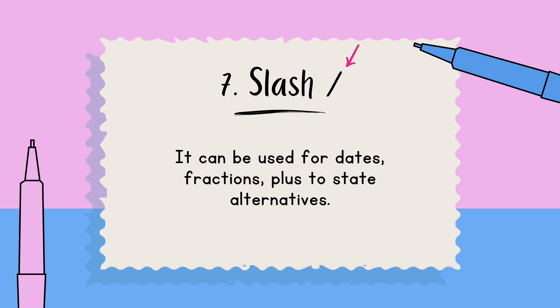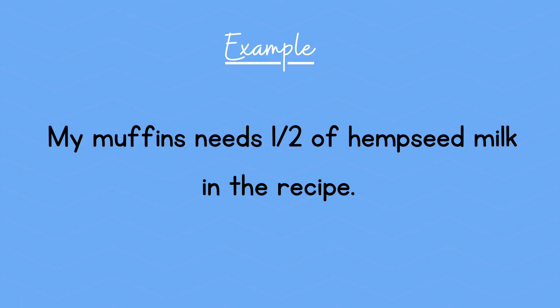Number seven: a slash, or forward slash. It's used for dates, fractions, and to state alternatives. Example: My muffins need half a cup of hemp seed milk in the recipe.